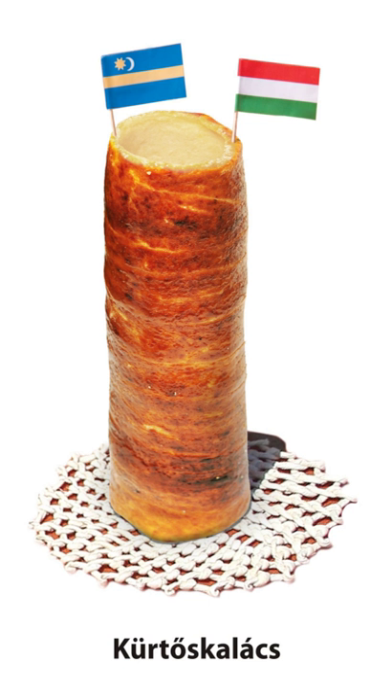The etymology of the name refers to a stovepipe, since the fresh, steaming cake in the shape of a truncated cone resembles a hot chimney.